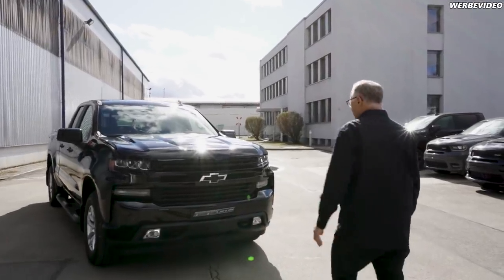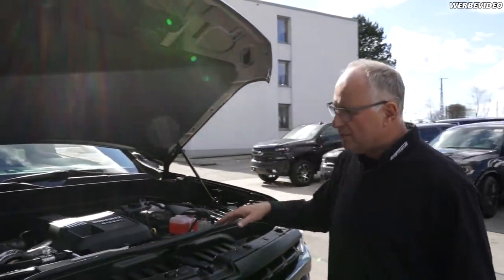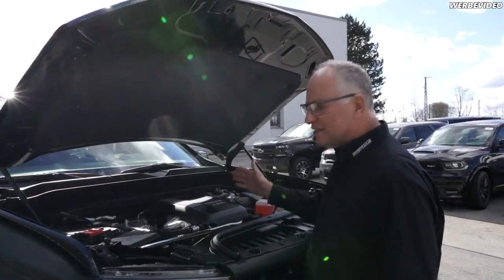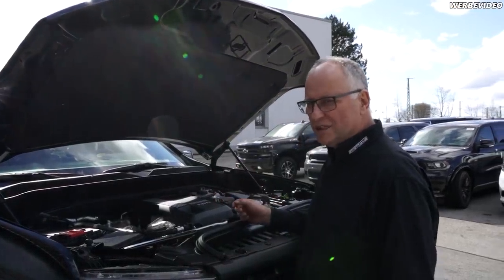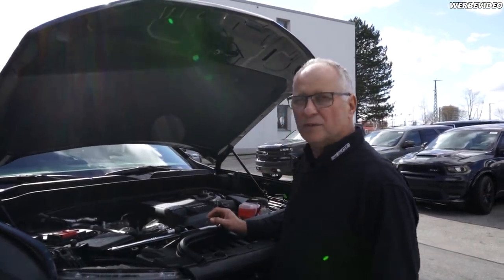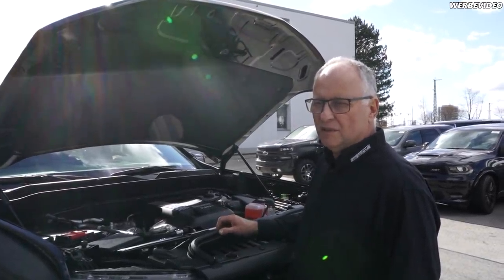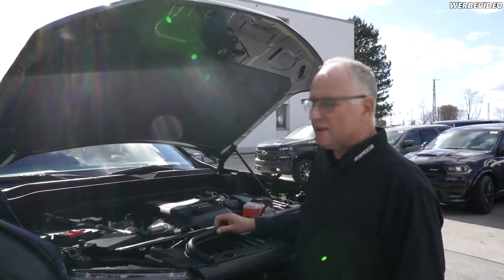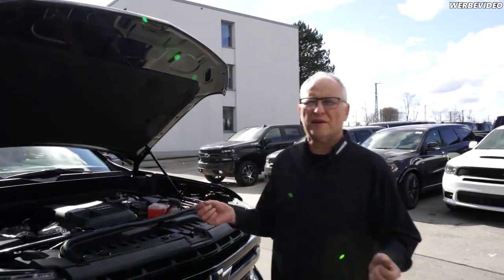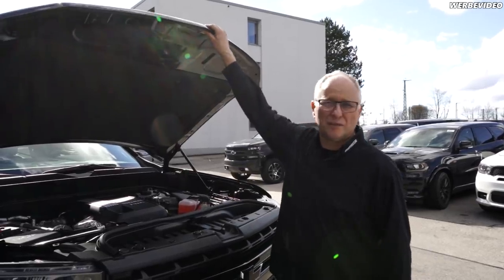Let me show you the engine. You can't see much — it's nicely packaged, but you can see the large turbocharger. 3-liter, 6-cylinder — most engines are still V6, but this inline construction must be good. Apparently this engine will also go into the next Chevrolet Tahoe, Silverado, GMC and Escalade lineup. 684 Newton meters of torque is very impressive for such a small engine.